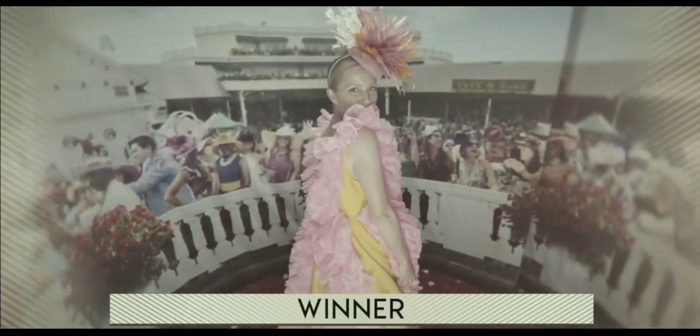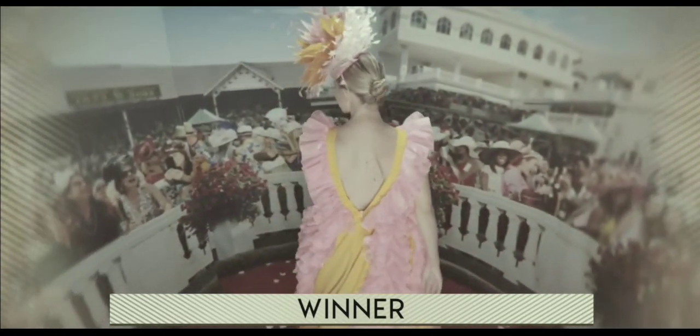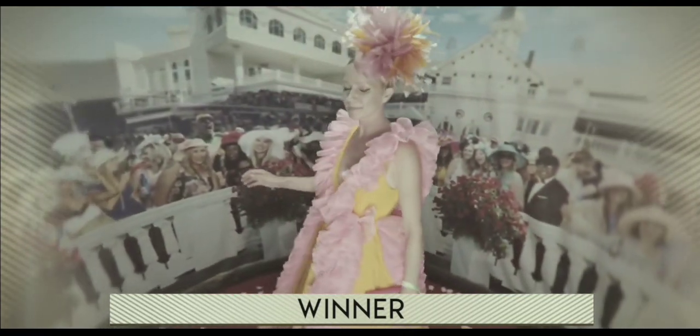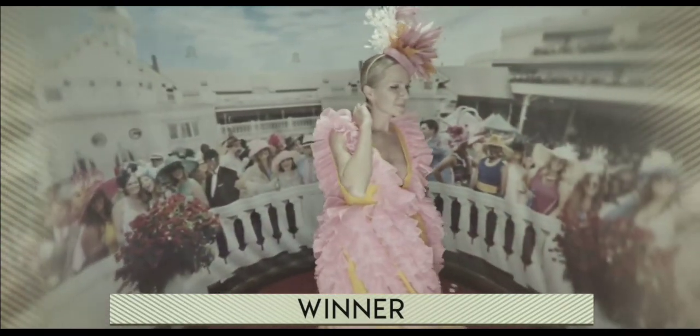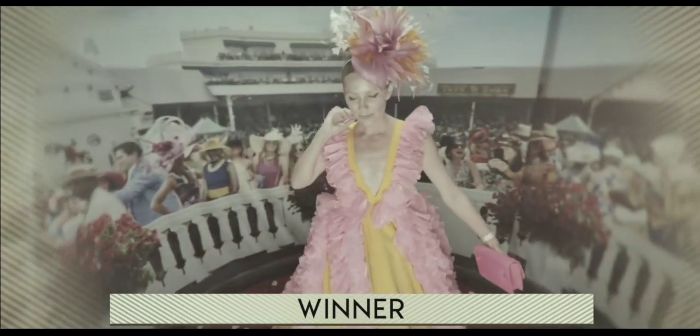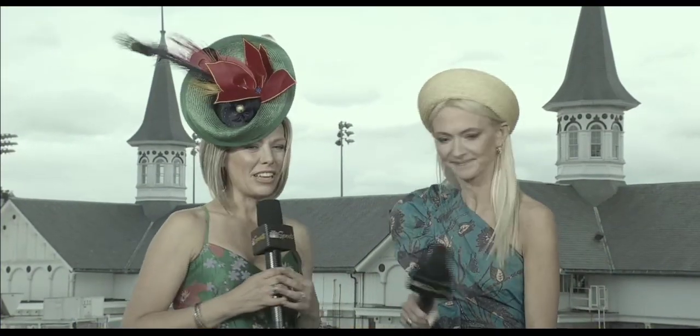We've been watching everybody here at the Derby and there are some looks that are so beautiful, so gorgeous. But it is a horse race after all, so we have to pick a winner. Our winner is this fabulous beauty in this awesome yellow and pink bright jewel dress. I like it because she's tapping into those trends we talked about earlier — dopamine dressing, the mood-boosting colors, and also a fabulous hat.